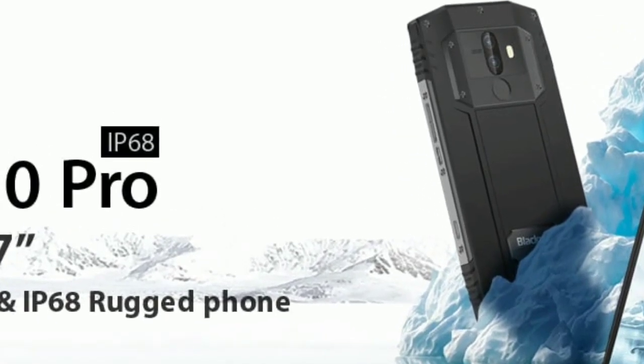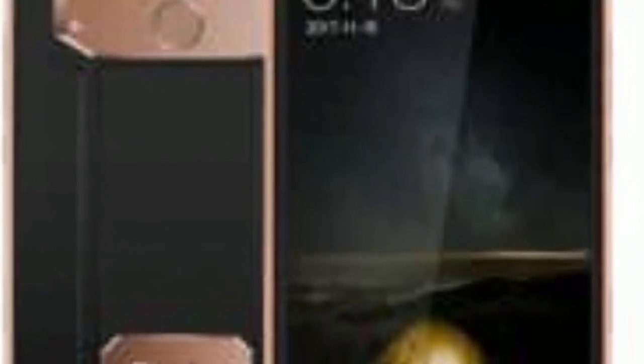There is Corning Gorilla Glass 3 protection on top, giving it some toughness. Its overall design is very slim, and in this way it will also be loved by young men and women, not just outdoor workers. The aluminium frame is curved at the edges, making the device feel great to hold.